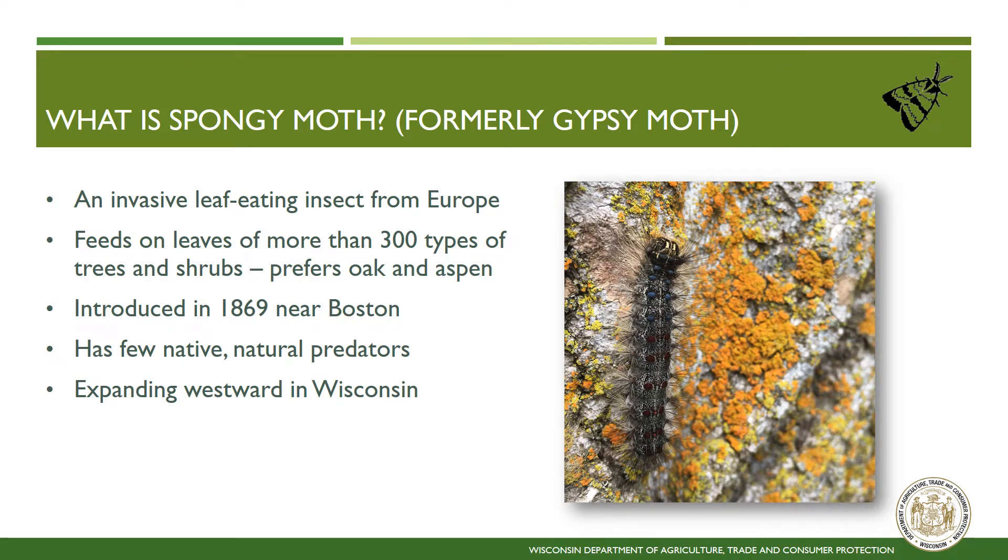Spongy moth is an invasive pest that is spreading across the state. This insect is most damaging during the caterpillar stage, as it is a hefty feeder and can eat over 300 different plant species, with some of its favorites being oak, aspen, basswood, apple, crabapple, and paper birch. This insect was accidentally introduced in 1869 near Boston, Massachusetts, and has been spreading west and south across North America ever since.